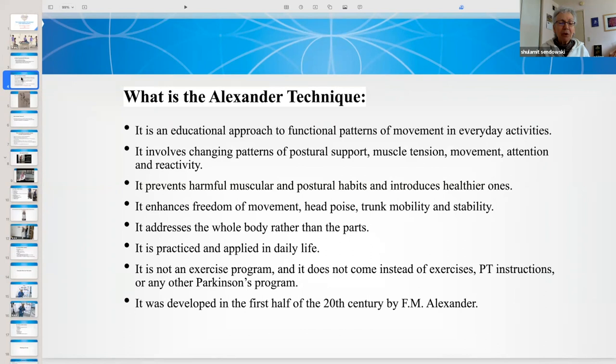The Alexander Technique enhances freedom of movement, head poise, trunk mobility, and stability. It addresses the whole body rather than its parts, and is practiced and applied in daily life. It is not an exercise program, and it does not replace physical therapy instructions or any other Parkinson's program. It was developed in the first half of the 20th century by F.M. Alexander.